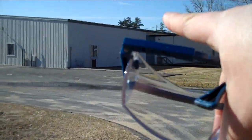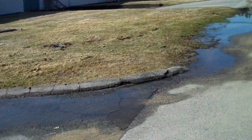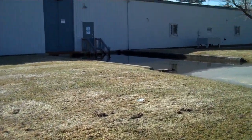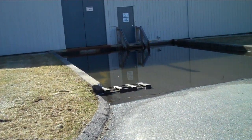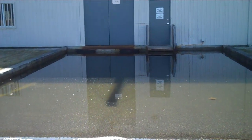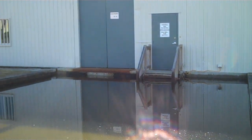The drainage system in this loading dock doesn't work, and since Curtis Strauss left, the landlord never took care of it. This is your standard three-foot-eight-inch loading dock, which is below grade of the rest of the park. There is a storm drain but it never worked, and as you can see, it came pretty close to coming into the building.